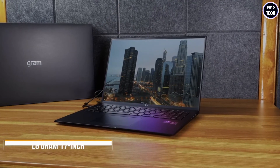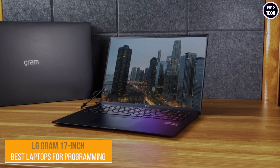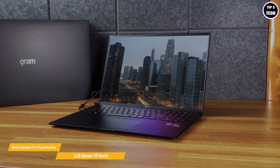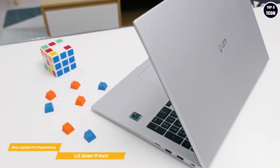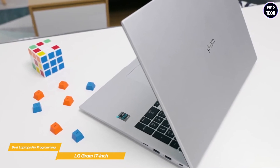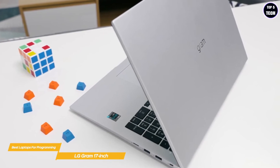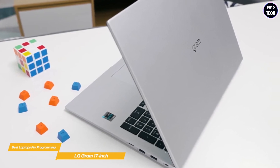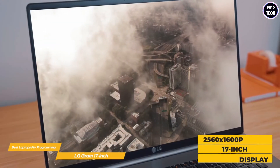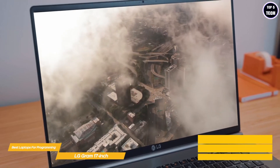Last but not least, the LG Gram 17-inch. If you're looking for a large-screen laptop for coding, the LG Gram 17 is a great option ready to make all your programming tasks easier. While the Dell XPS 15 offers power with a degree of style, the Gram is more focused on pure function with a greater emphasis on productivity. In terms of portability, the Gram and XPS 15 are on the same page.